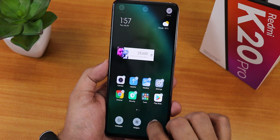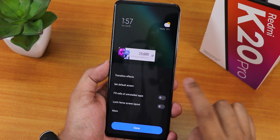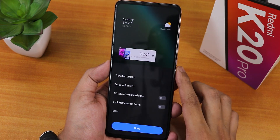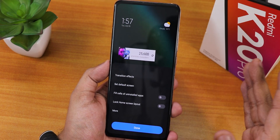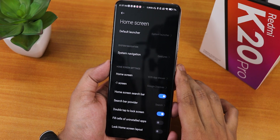Let me show you the launcher settings. Here in the launcher settings we have the transition effect changing option - right now you get these options similar to what was in MIUI - and we have the set default home screen option, fill cells, uninstall apps, and lock home screen layout.